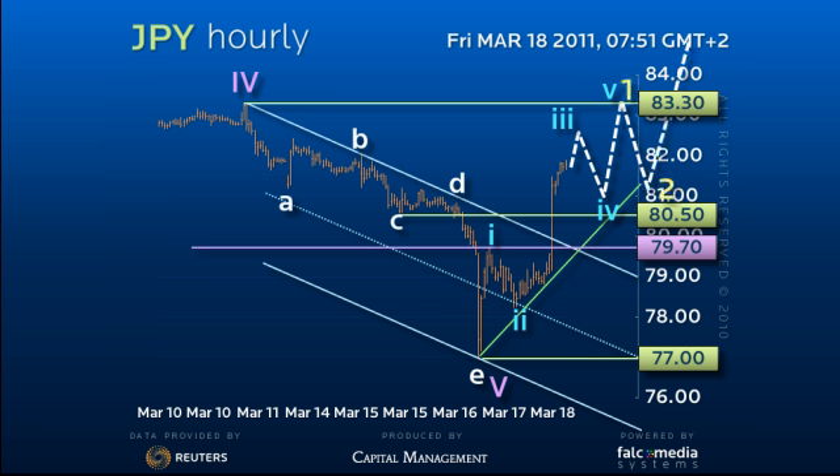we would rather play things from the long side, as the built-up frustration of the last few months could well be released with a dramatic recovery. Only below the top of wave 1, which coincides with the 79.70 pivot point, concerns.